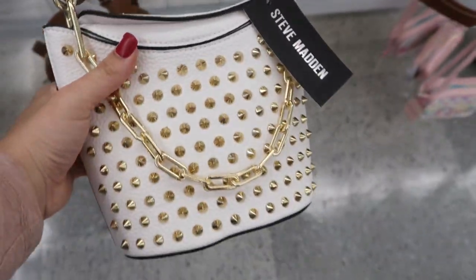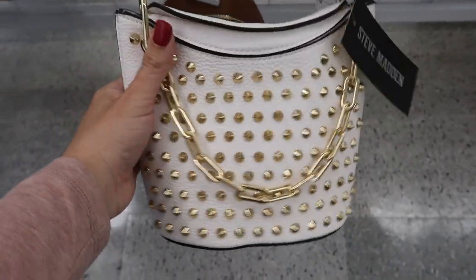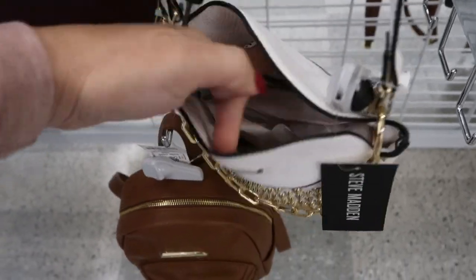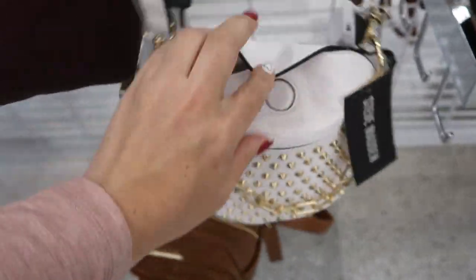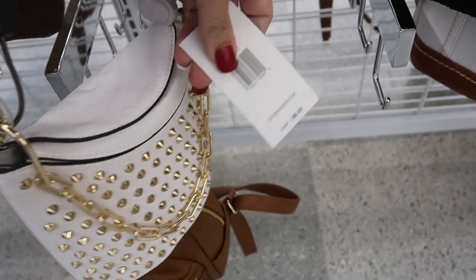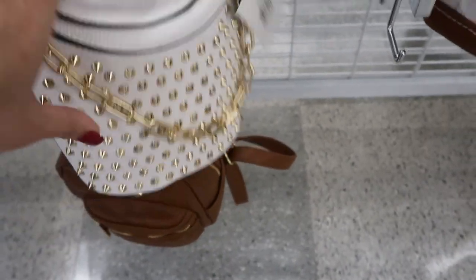Here's a cute crossbody from Steve Madden. It has all the stud detailing on it, and the top is just a little snap. The faux leather on this is really soft. It's $29.99 and retails for $98.